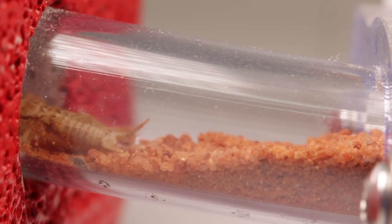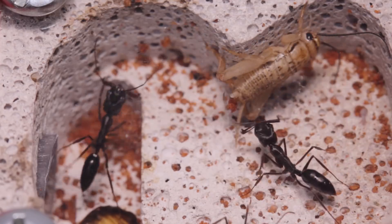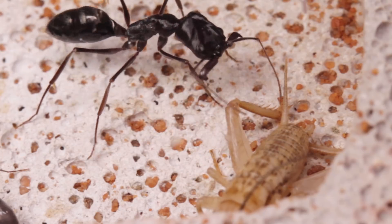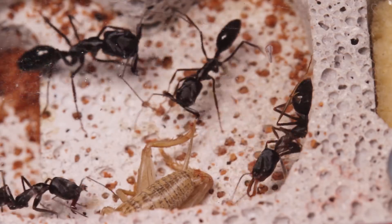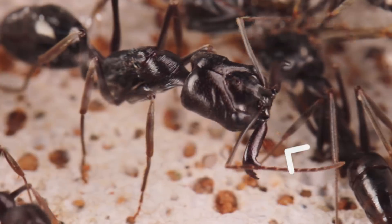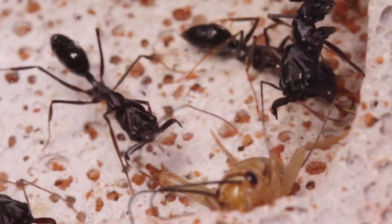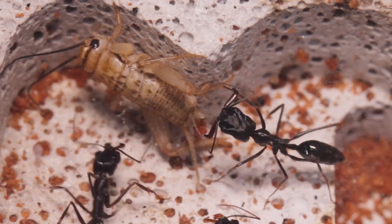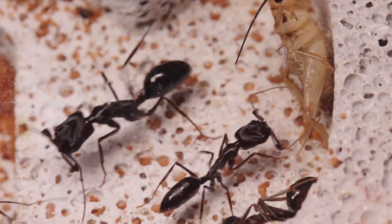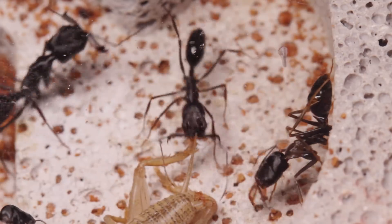Eventually, the ants had no choice but to take it on, as the cricket ended up coming to them, blundering into their nest — definitely not a good place to be. Using their antennae, the trap jaws carefully size up their unwanted guest and calculate the best point to strike. Then once these sensory hairs, lined along the insides of their mandibles, touch their target, it triggers the ants to snap their jaws shut at blinding speeds. You're witnessing the fastest bite in the entire animal kingdom — the action is so fast that it can generate forces exceeding 300 times the ant's body weight. That's some serious power.